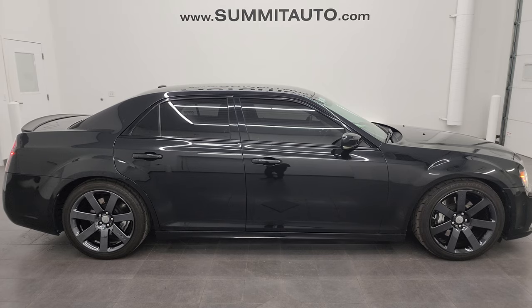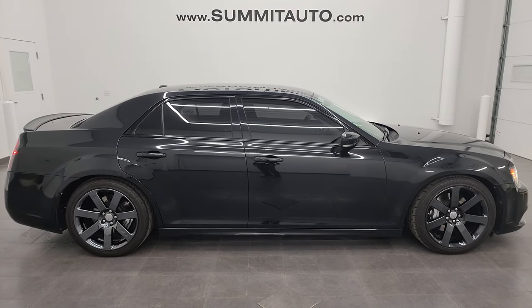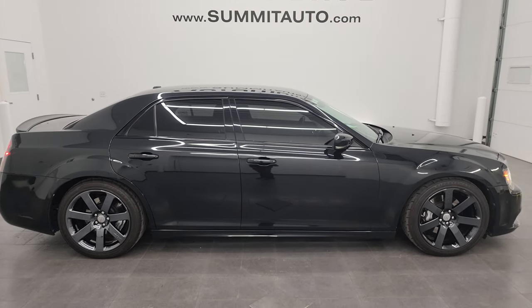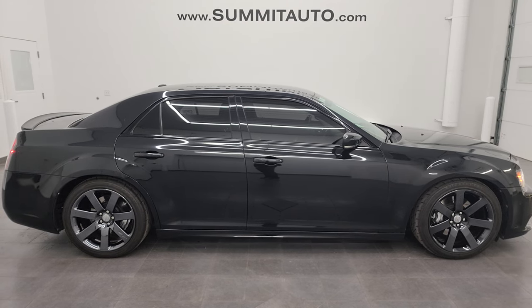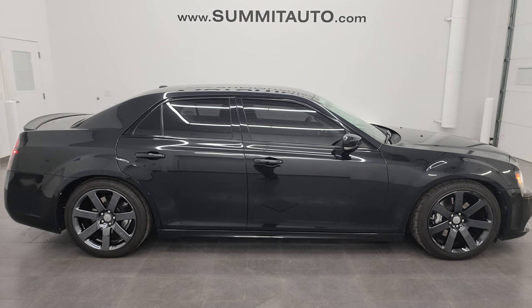There's a link to this vehicle on our website in the lower left and a link to one of our latest YouTube videos in the lower right. Click those and check us out — we're super excited to help you with this ultra-clean 2014 Chrysler 300 SRT in phantom black tri-coat exterior paint. Thanks again for checking out the video — remember to like, subscribe, and share on the YouTube channel. I really appreciate it, thanks again.